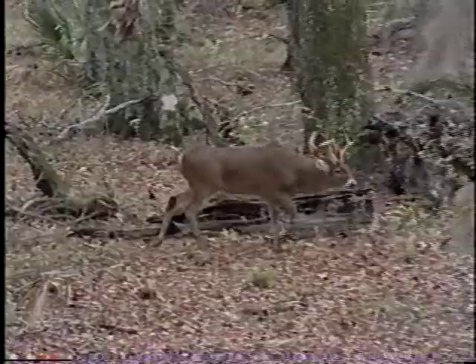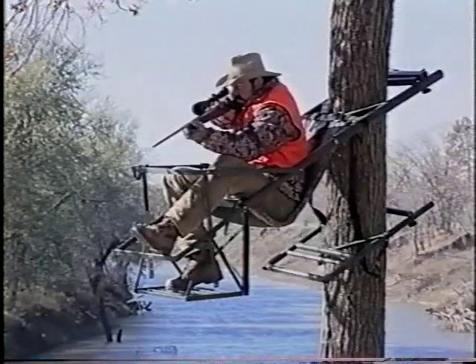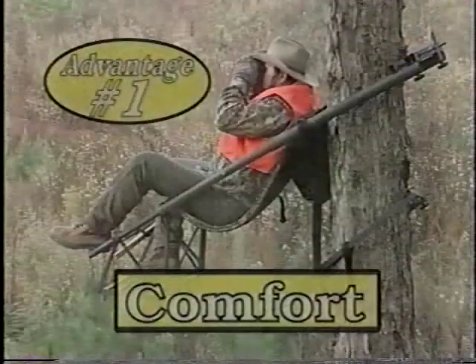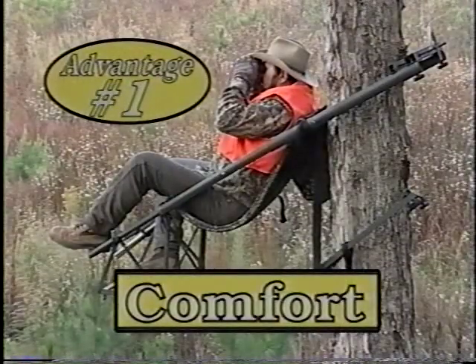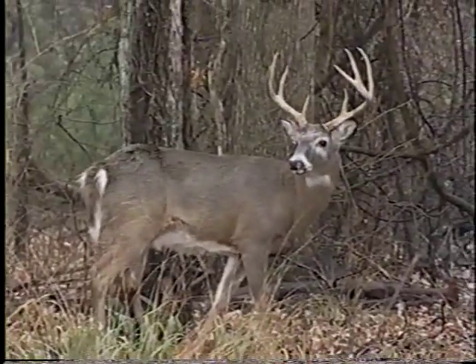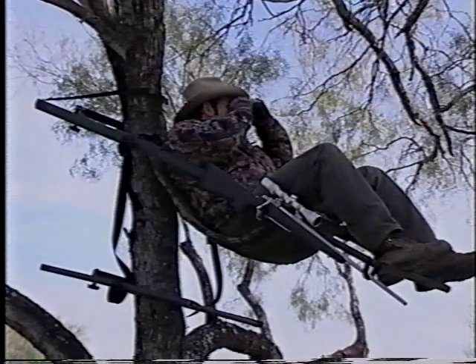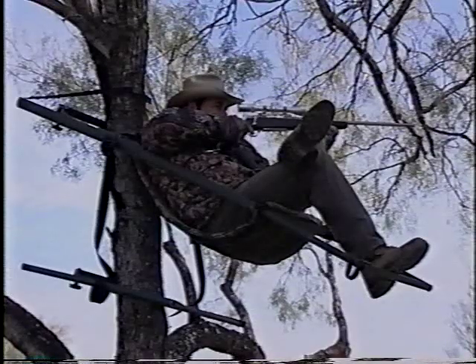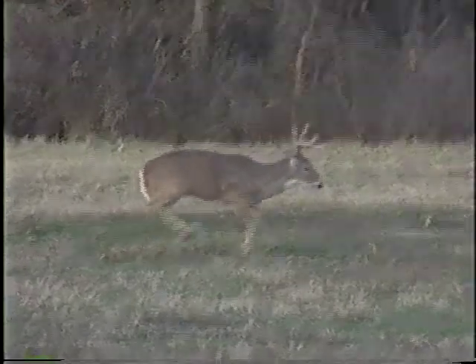Hunting with the tree lounge will at least double your chances of seeing or shooting deer, and here are the reasons why. First, the tree lounge is the most comfortable stand made. You can stay in the stand longer. Stay in your stand longer and you'll see more deer. This is the tree lounge hunting philosophy, proven successful for over two decades by over a hundred thousand hunters just like you.